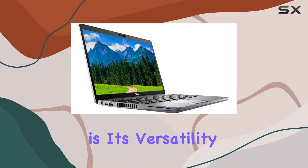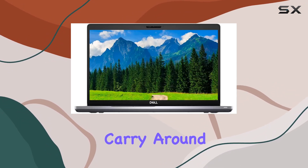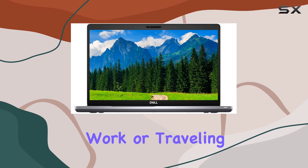One of the standout features of this notebook is its versatility and portability. With a sleek and slim design, it's easy to carry around, whether you're commuting to work or traveling for business.